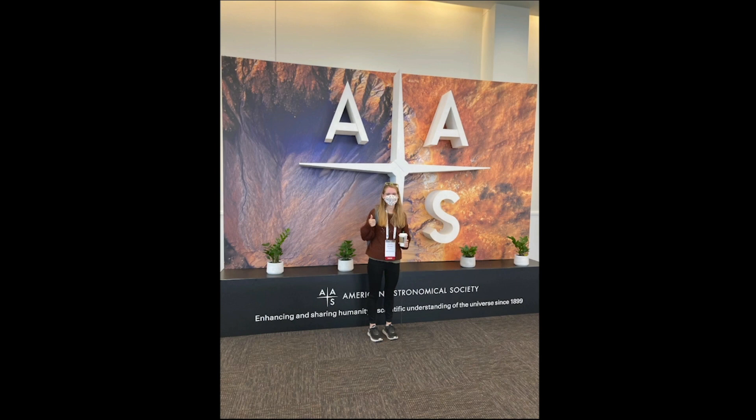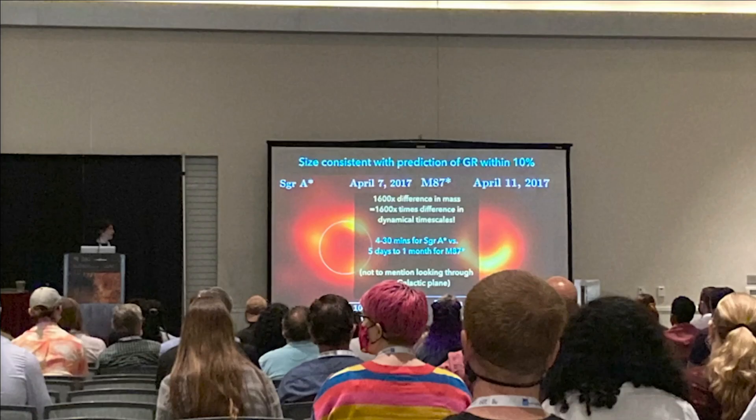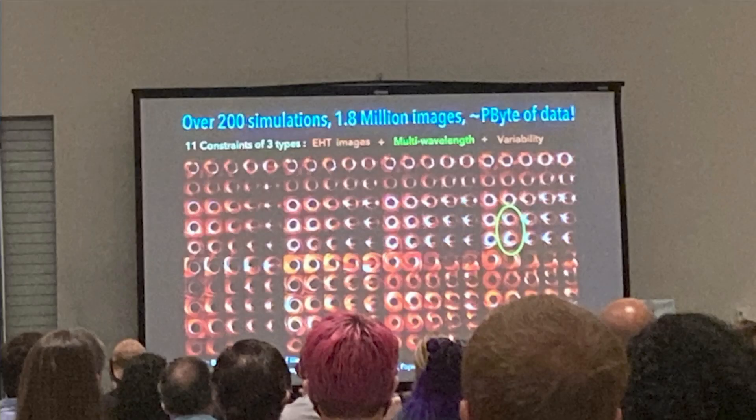Earlier this year, several Allspace considered producers and myself were able to attend the Pasadena meeting of the American Astronomical Society, where an entire press session was convened to present and discuss the newly released images of Sagittarius A-star. This was so exciting to attend because it provided an in-depth and nuanced understanding of why these images were so important, and also from some of the people who actually did the work. We learned that Sagittarius A-star is a fundamentally different black hole from M87 star.